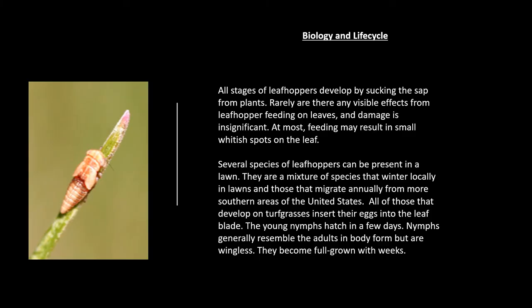All stages of leafhoppers develop by sucking the sap from plants. Rarely are there any visible effects from leafhopper feeding on leaves, and damage is usually insignificant. At most, feeding may result in small whitish spots on the leaf. Several species of leafhoppers can be present in a lawn — a mixture of species that winter locally in lawns and those that migrate annually from more southern areas of the United States.